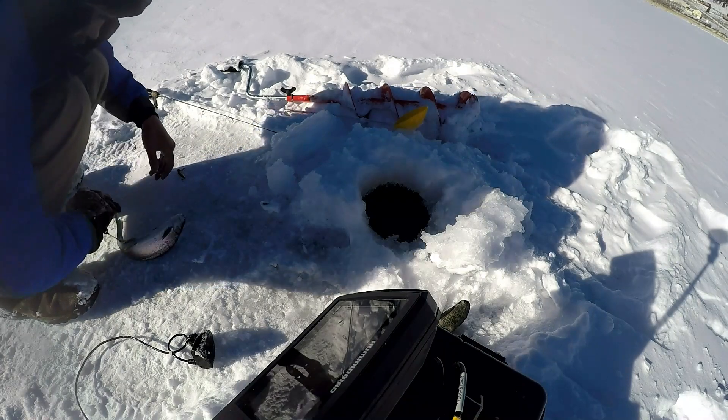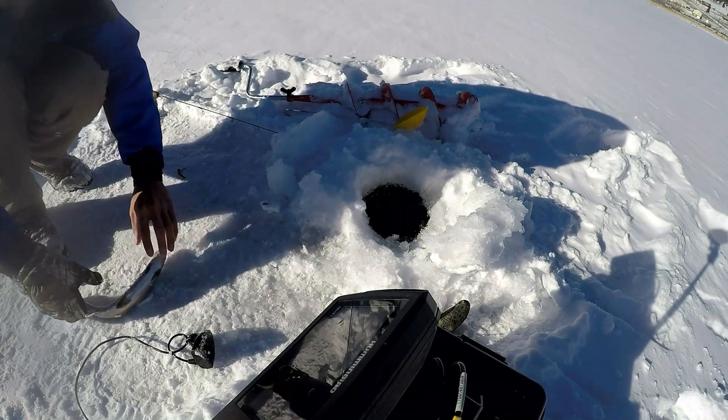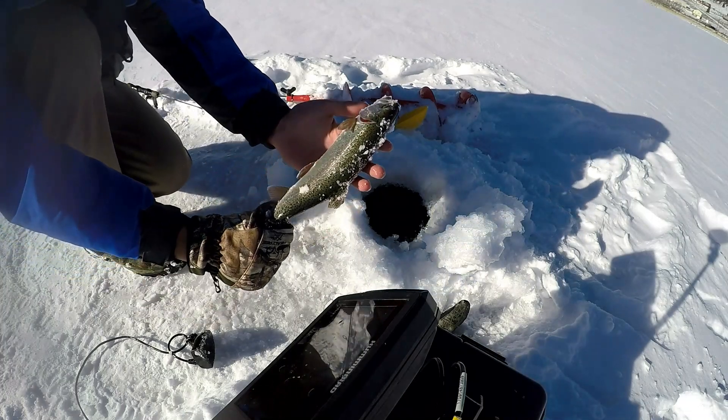So this trout — the hook did come out but he was wrapped up in my line. There were actually no hooks in him by the time I brought him out of the hole. The line was just wrapped around his body.